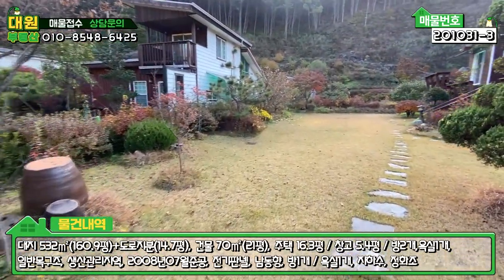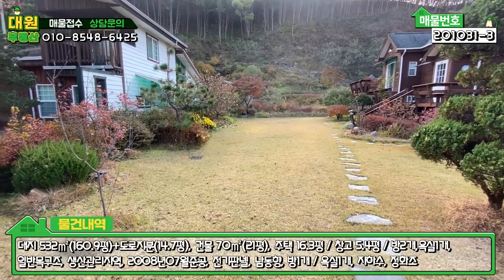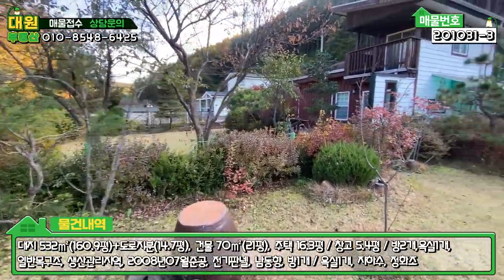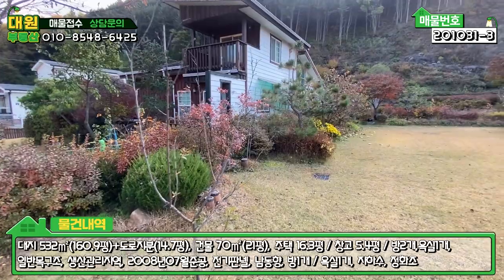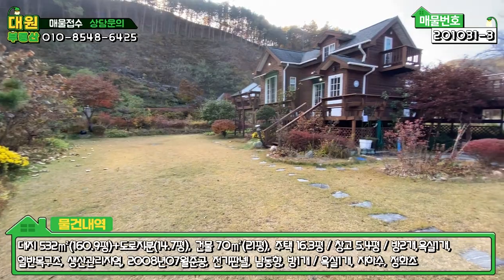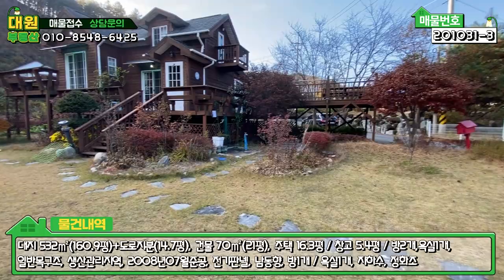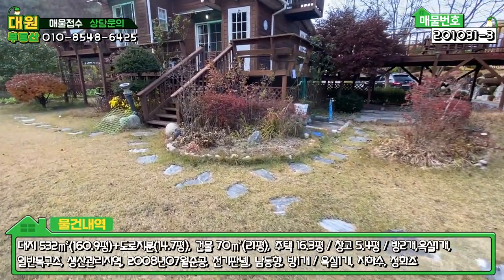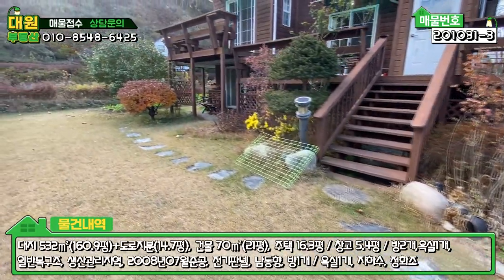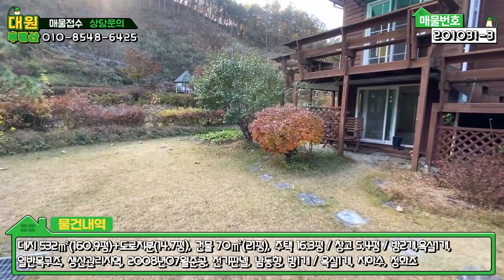들어가시면 정면이 메인 마당입니다. 잔디 관리는 생각보다 잘 되어 있는 편이고요. 주변 지적 경계에 따라서 나무들이 굉장히 많이 심어져 있습니다. 나무를 굉장히 좋아하시는 것 같고, 중간중간 자연석으로 디딤석을 연출해 놓으셨고요. 땅은 생각보다 넓어요. 마당은 넓고 주택은 좀 작은 편입니다.